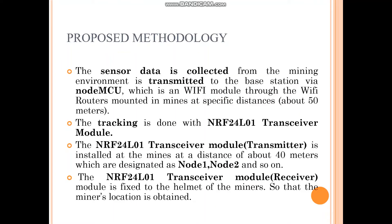In the methodology, various sensors — MQ2, MQ135, LM35, and a pulse sensor — are integrated with the Arduino UNO board and switched in the helmet of the miner to sense the mining environment. The collected sensor data is transmitted to the remote base station or control station with the help of the NodeMCU Wi-Fi module.